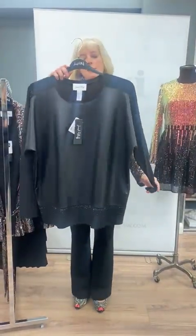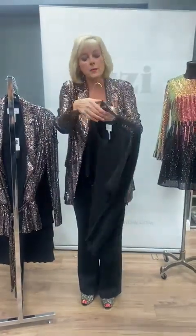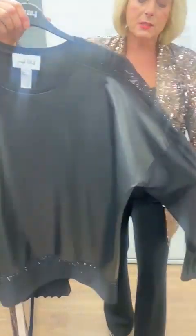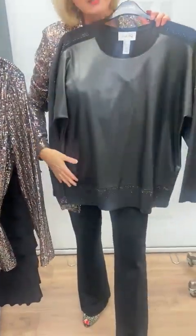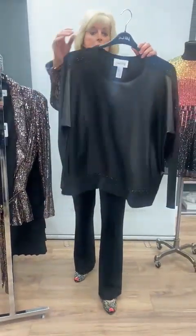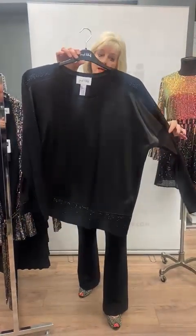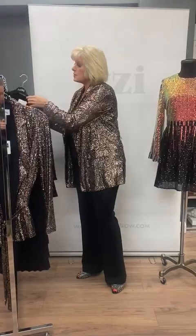This is a really easy top to wear by Joseph Ribkoff. It's a pleather top, trimmed with sequined detail on the sleeves, and as I hold it up against black trousers you can see it's just a fab outfit. It's also got sequins around the bottom — plain black at the back, diamante pleather front. That's one of my favourites that's just arrived in store.